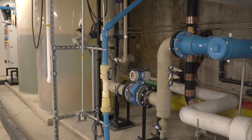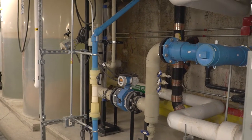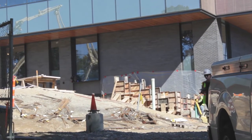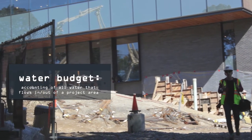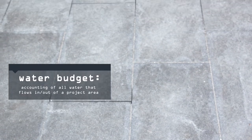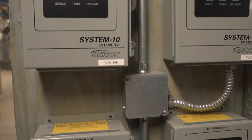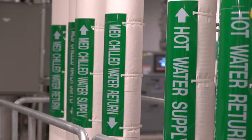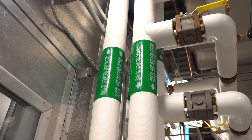Research labs are typically also very water intensive through a lot of their uses, as well as mechanical systems like cooling towers and landscaping. So we set up a water budget early in the project to identify all the sources where we could capture rainwater and where we could use it. We were able to really reduce the water usage in the building through efficient fixtures and other strategies.